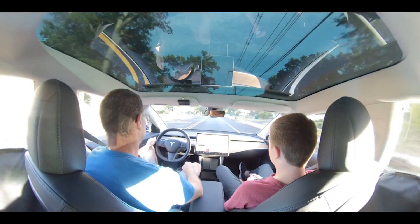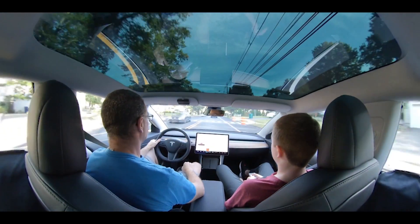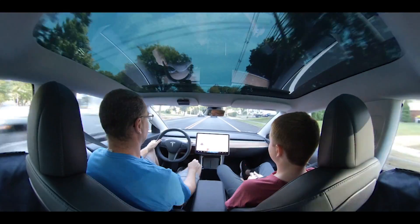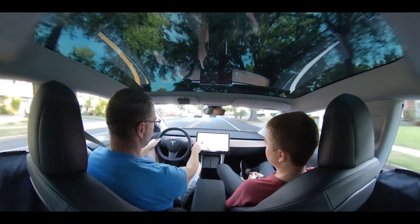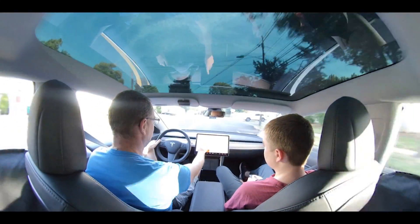Autopilot — so we have new imagery now. We never used to see the cars coming the other direction, but now we do.